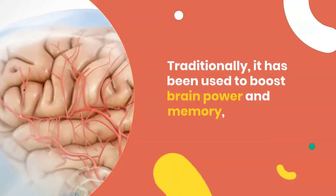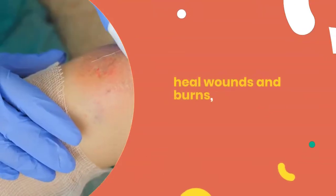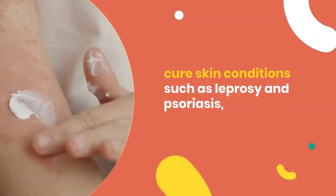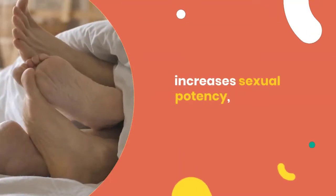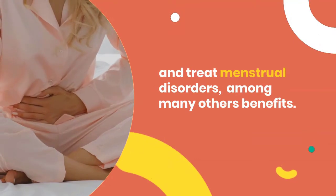Traditionally, it has been used to boost brain power and memory, detoxify liver and kidneys, heal wounds and burns, cure skin conditions such as leprosy and psoriasis, relieve anxiety and depression, improve energy and stamina, increase sexual potency, and treat menstrual disorders, among many other benefits.